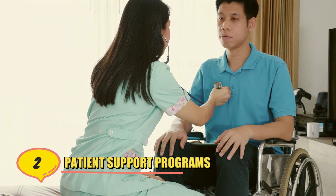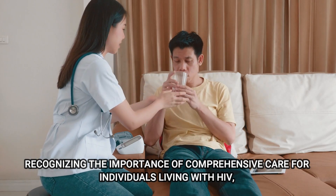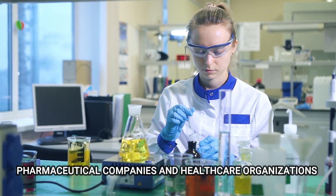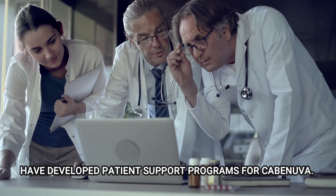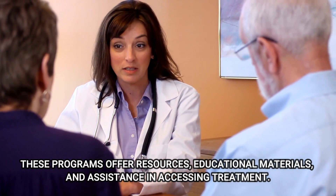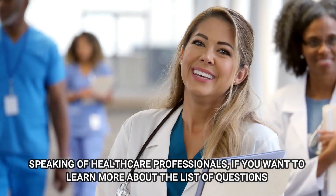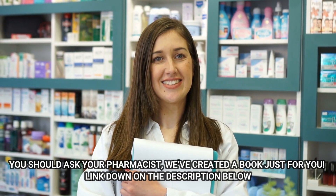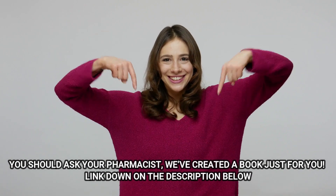Number 2: Patient Support Programs. Recognizing the importance of comprehensive care for individuals living with HIV, pharmaceutical companies and healthcare organizations have developed patient support programs for Kavinuva. These programs offer resources, educational materials, and assistance in accessing treatment. Speaking of healthcare professionals, if you want to learn more about the list of questions you should ask your pharmacist, we've created a book just for you — link down in the description below.